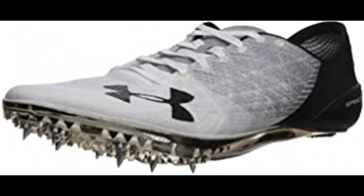Under Armour Unisex Adult Speedform Sprint 2. 100% synthetic, imported, man-made sole, shaft measures approximately low top from arch. Innovative UA Speedform construction molds to the foot for a precision fit, eliminating all distraction. Thread-borne upper for a breathable, compression-like fit that delivers lightweight directional strength. Embroidered construction provides structure and lockdown mid-foot support.